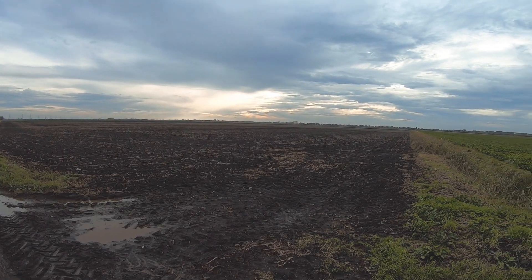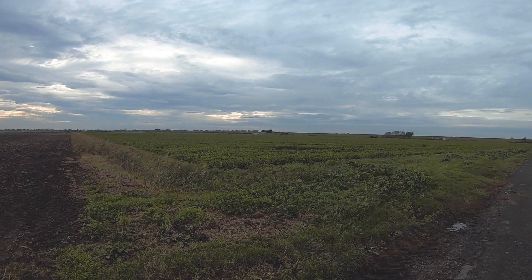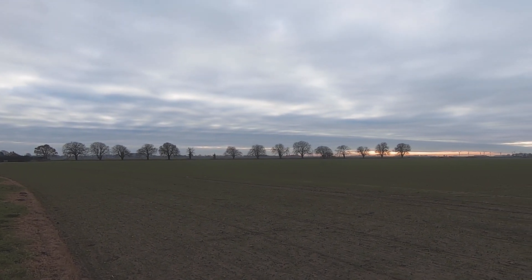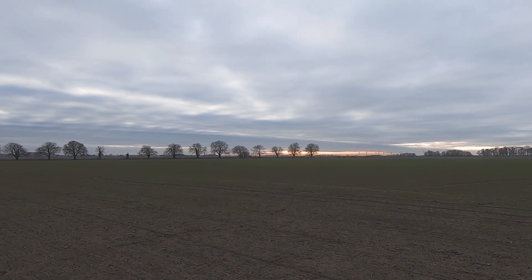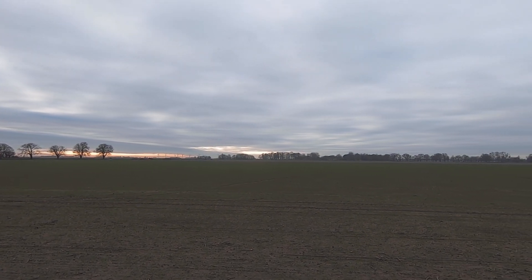Some people may wonder why I love the Fens. It's a fair question. Just look at the place — flat as a pancake. Nothing really to point the camera at, apart from the odd tree or two on the horizon.